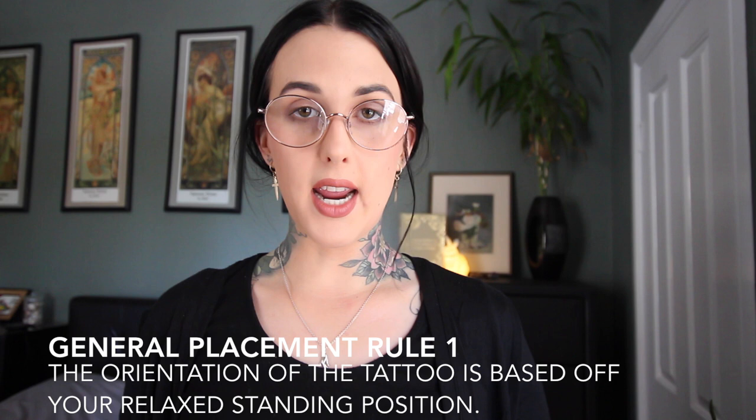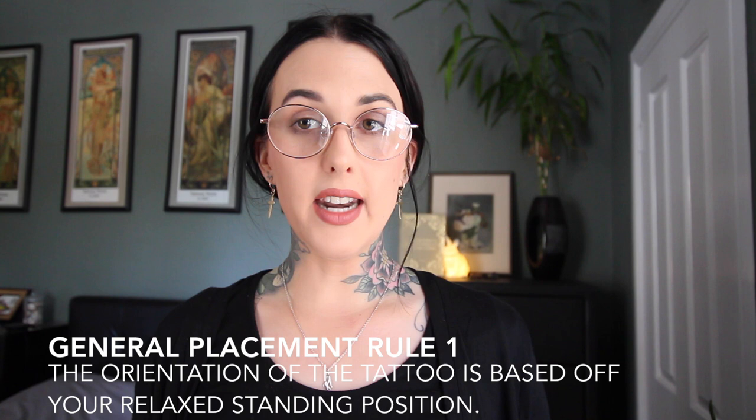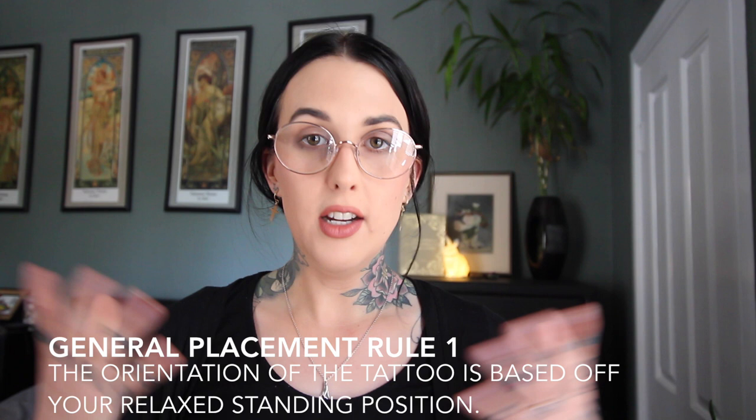My first general rule of placement is that up and down is when the body is in its most relaxed position. When you are standing with your arms down by your side, head facing the front, in a relaxed state — that is where we as artists dictate where up and down, north or south, the basic rules of gravity are determined in the orientation of your tattoo.